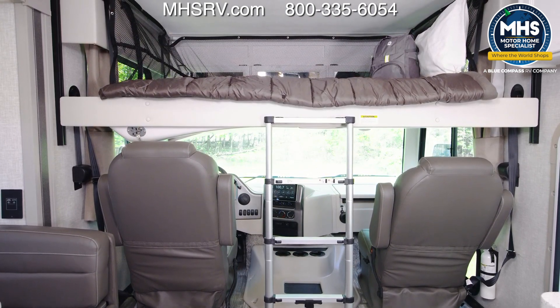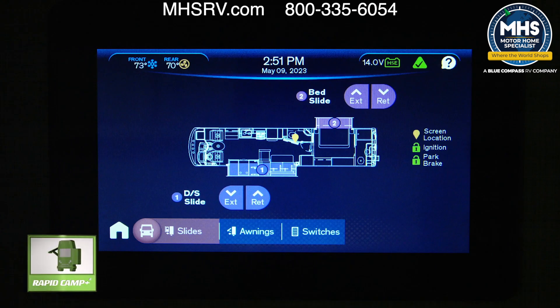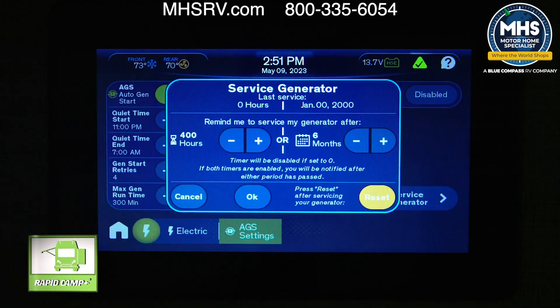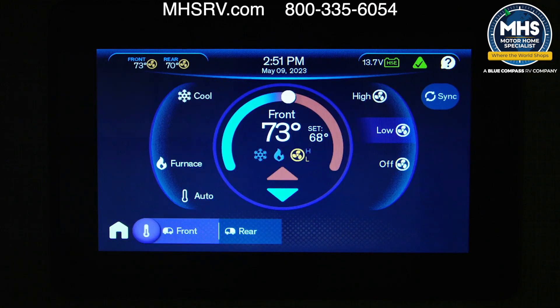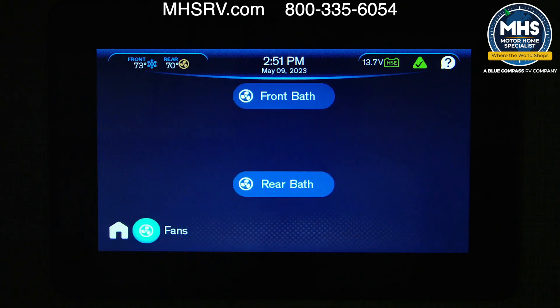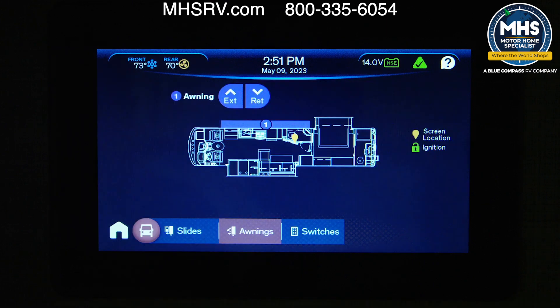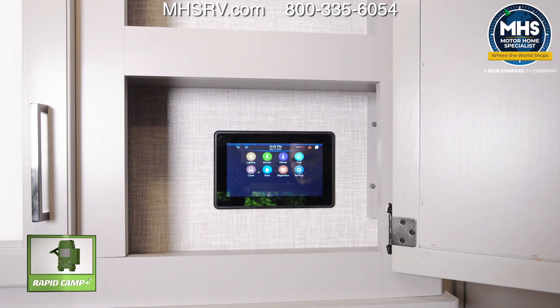Let's talk tech. The Hurricane 35M has Rapid Camp Plus on board. This is how you're going to put out your slides, turn on your lights, start the generator, set service reminders, set the auto gen start, check your tank levels, control your heat and AC, control vents and fans. A touch of the button pulls up the charging on that 100-watt solar panel, you can extend the awning, and you can even run some diagnostics.